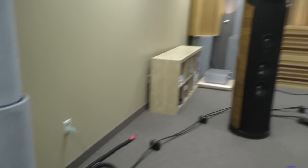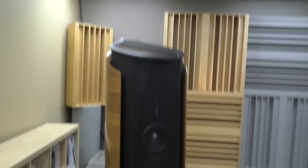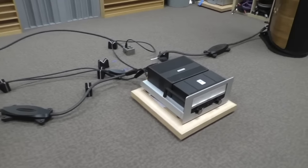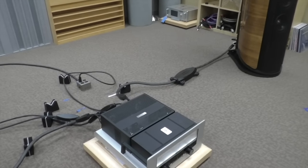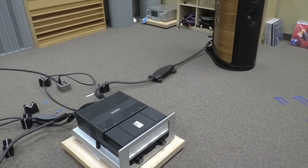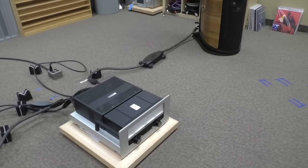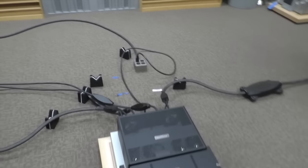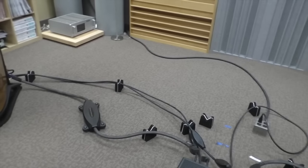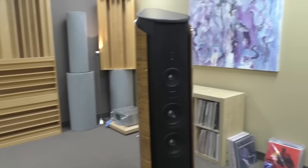These are the Sonus Faber AIDAs. And you're using those cable lifters, which people mock audiophiles for using because they can't possibly make a difference. But they do. They make a difference because static electricity accumulates in the cables, and there's field interaction from the cable with the materials and the carpeting. People will scream about that, but we don't care.